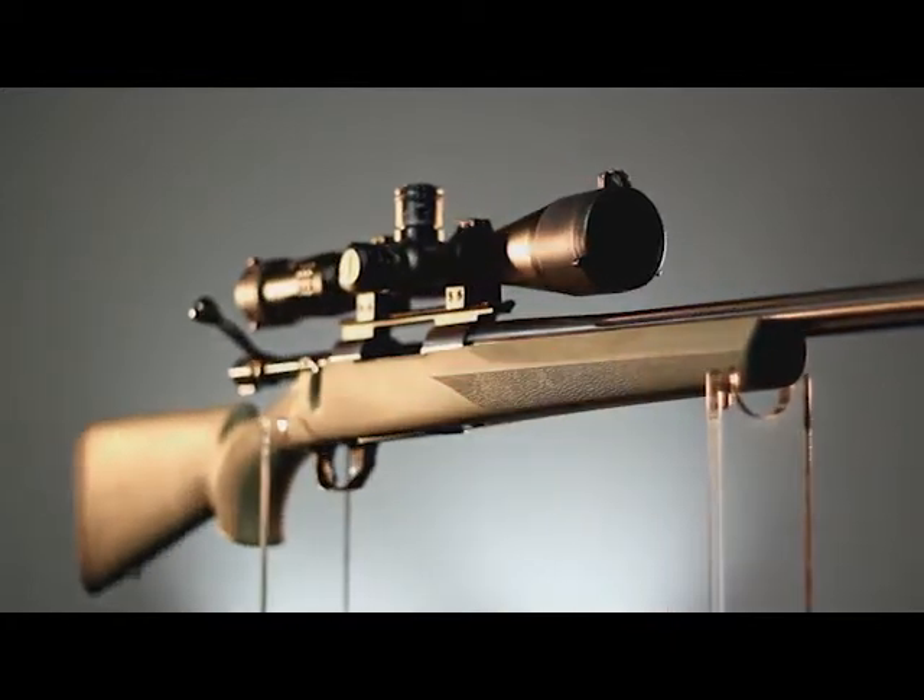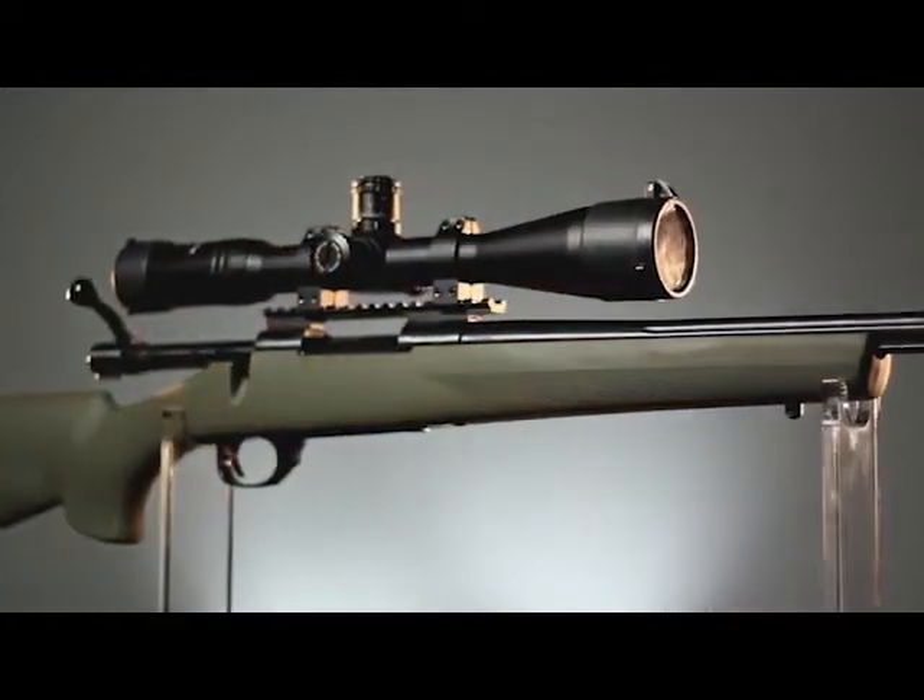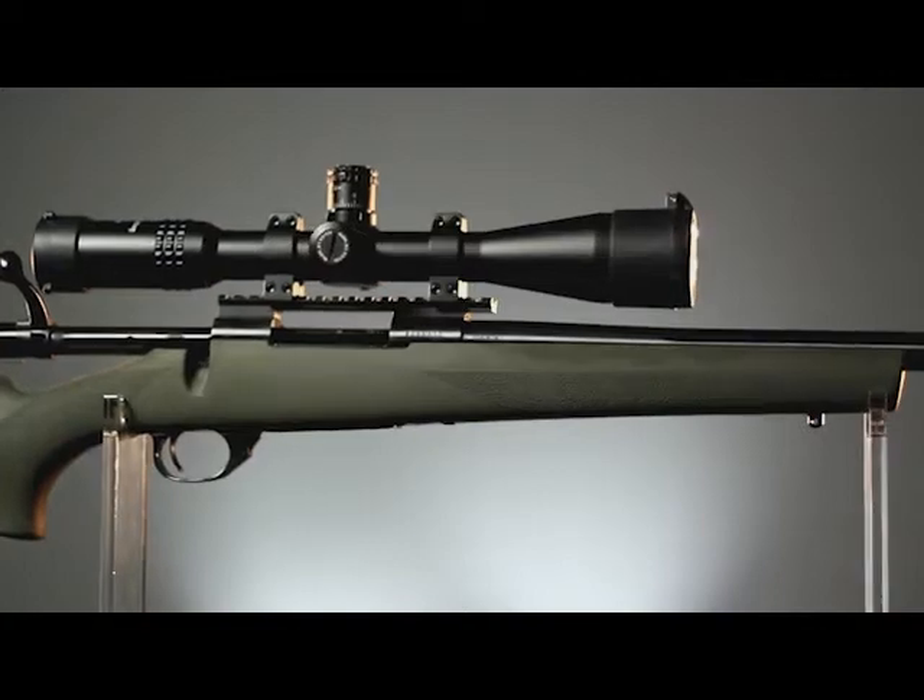Joining us today is Tom Beckstrand, former Special Forces officer and contributor to Guns & Ammo. We're looking at the Howa M1500 rifle with the Nikko Sterling Target Master Scope from Legacy Sports International.